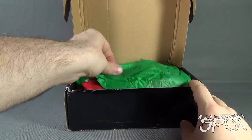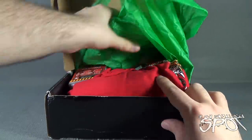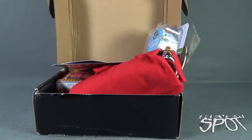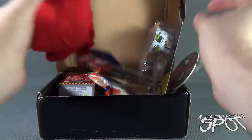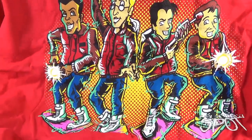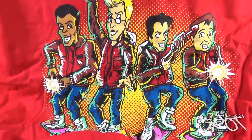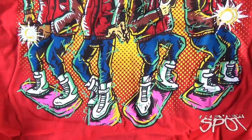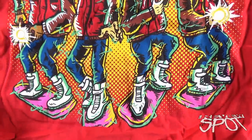First thing we're treated to is some tissue paper - just move that out of the way. First things first, let's look at the t-shirt; I always like looking at t-shirts first. I don't have many red t-shirts so this is nice. We've got a Back to the Future 2 inspired Real Ghostbusters design - they all have the Marty jackets, the Reebok shoes, and of course the hoverboards. That's clever, I like that.